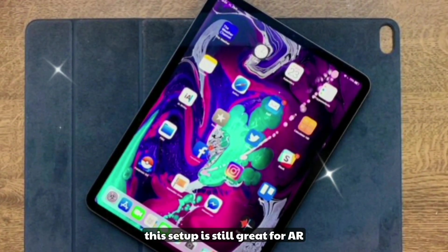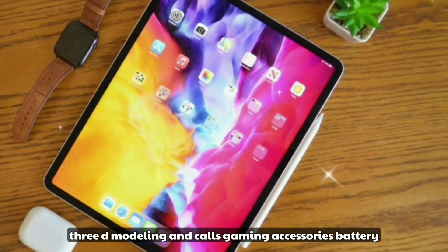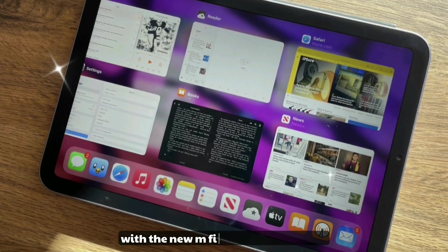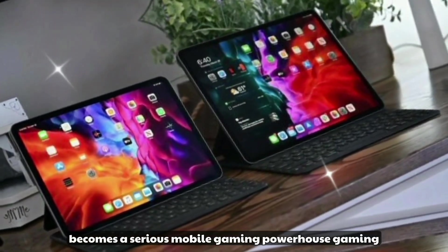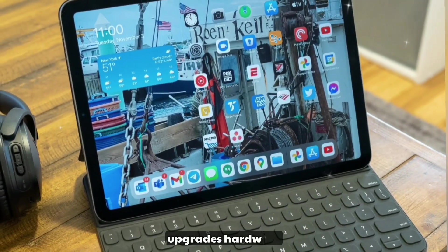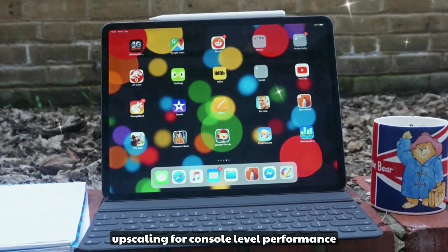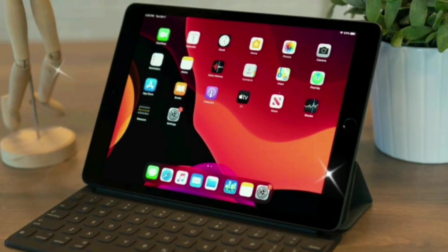Gaming and performance: with the new M5 chip, the iPad Pro becomes a serious mobile gaming powerhouse. Gaming upgrades include hardware ray tracing support, Metal FX upscaling for console-level performance, and support for Xbox and PlayStation controllers. AAA titles like Resident Evil 4, Death Stranding, and Assassin's Creed Mirage run smoothly.